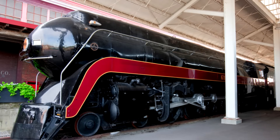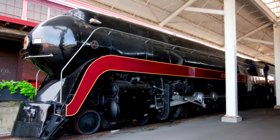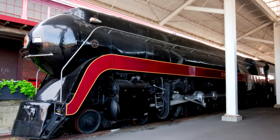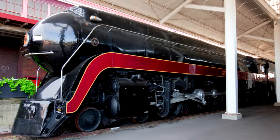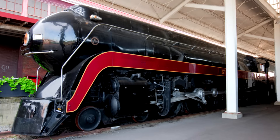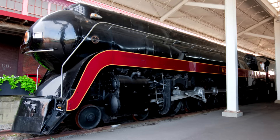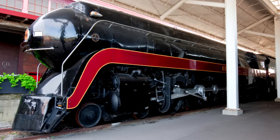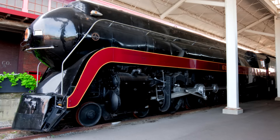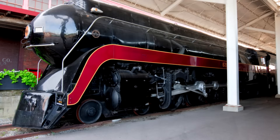611 sat in storage at the Roanoke Shops until October 1995, when she was returned to the Roanoke City Council. She was put back on static display at the transportation museum, which by this point had been renamed the Virginia Museum of Transportation, or VMT. 611's new home was in the former Norfolk and Western Roanoke freight station, and appropriately she sat under the Robert B. Claytor and W. Graham Claytor Jr. pavilion — the brothers had passed away in 1993 and 1994 respectively.